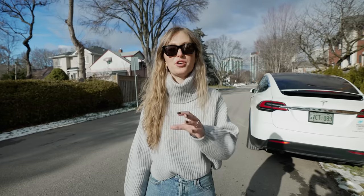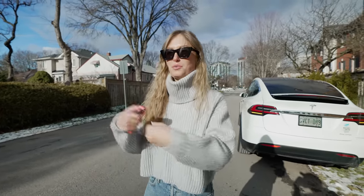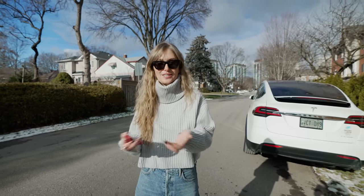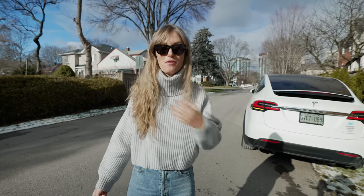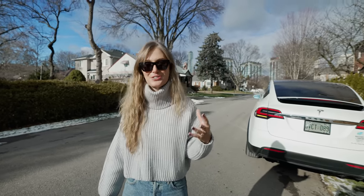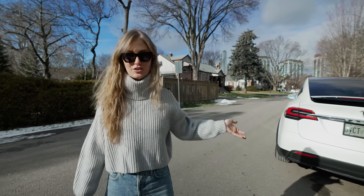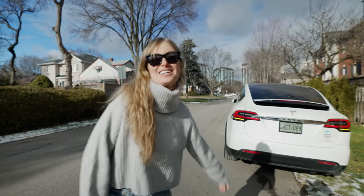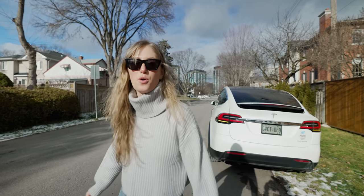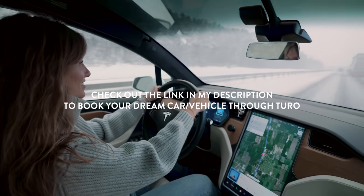Turo allows regular people to post their cars and rent them to others. If you have a car you're not always using, you can make a little extra money. For people like me, I don't have to talk to anyone, and I can easily book a vehicle last minute for shoots or weekend vacations. We booked a Tesla Model X because it's beautiful and white, and I love electric vehicles. Check out the link in my description to book your dream car through Turo.